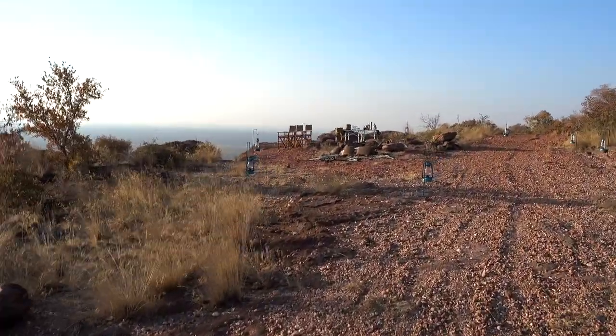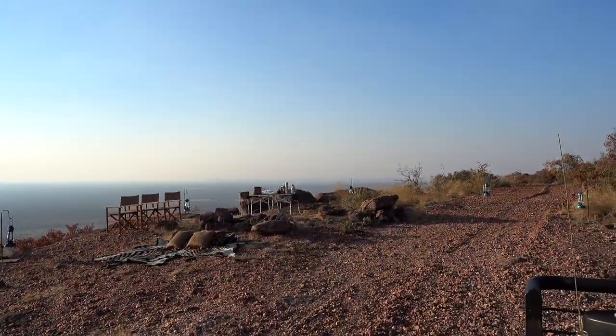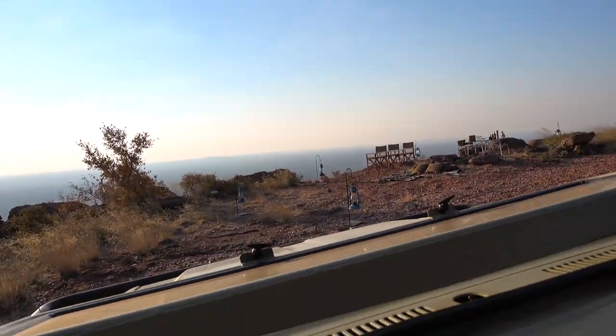We are sitting for tonight — that's where we're having dinner. How cool is that? If anyone wants to propose, that's the time.